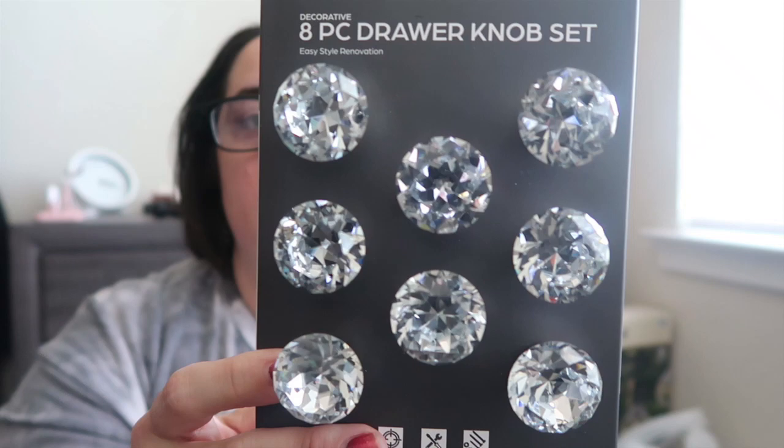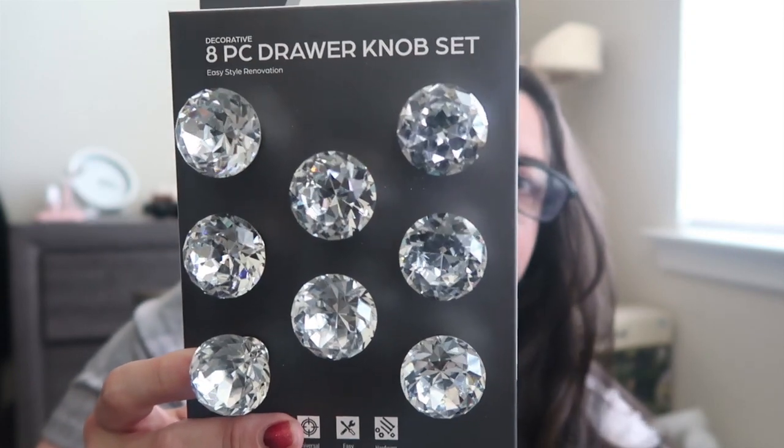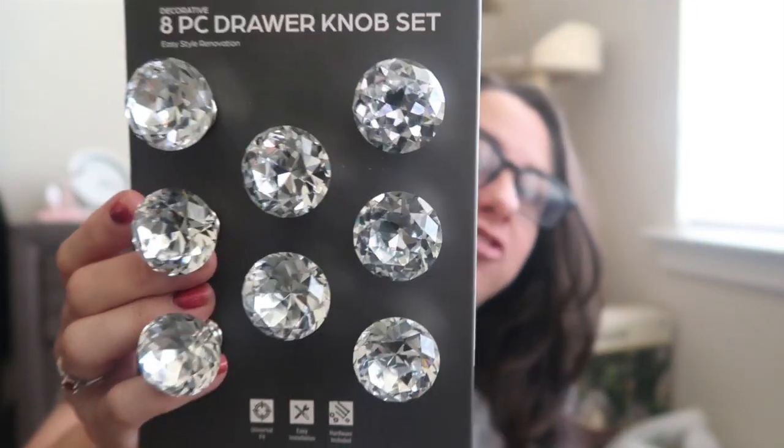I grabbed these two bedazzled dresser knobs for Maya's birthday — I was literally bedazzled by them! I thought they'd jazz up her gray dresser in her room and completely sparkle it up. I'll save the original gray knobs so if she ever grows out of the sparkly phase, we can put them back. I want to say this was about $8, and eight knobs is exactly what I needed for her dresser. So pretty and jeweled!